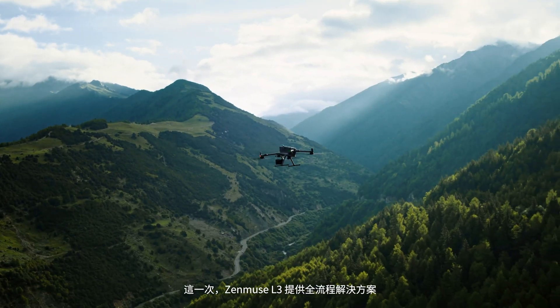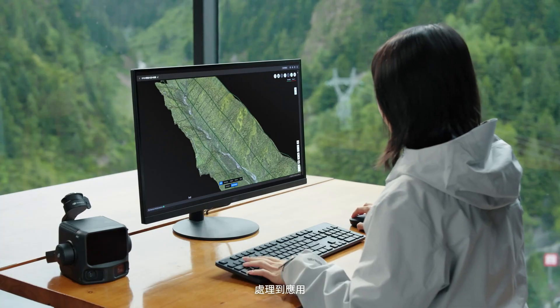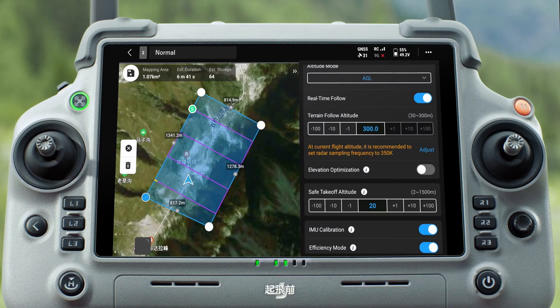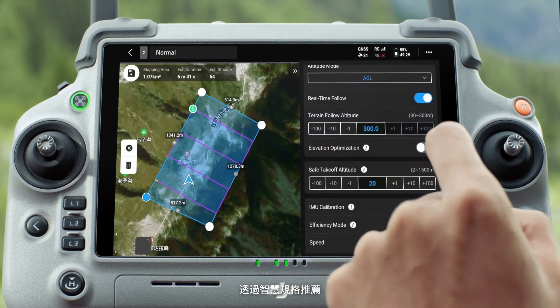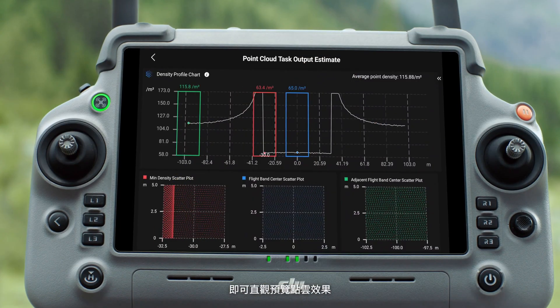XEMUS L3 brings a complete workflow for data capture, processing, and application. Before takeoff, smart flight parameter recommendation enables an intuitive preview of point cloud results.